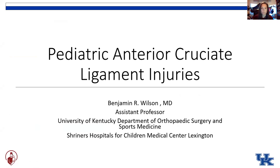Like Dr. Bray said, I'm Benjamin Wilson. I'm one of the new staff members at the University of Kentucky, both at the Department of Sports Medicine, but also the Shriners Hospital here in Lexington. Dr. Bray has tasked me with a little education on pediatric ACL injuries.